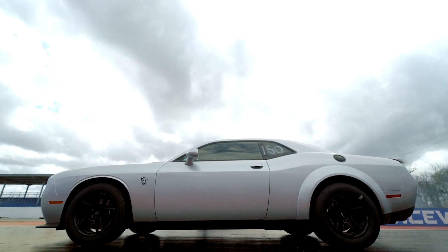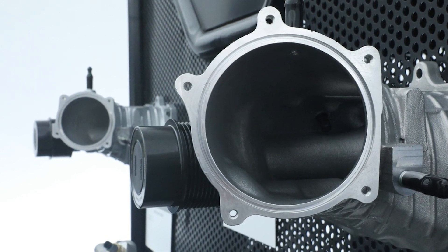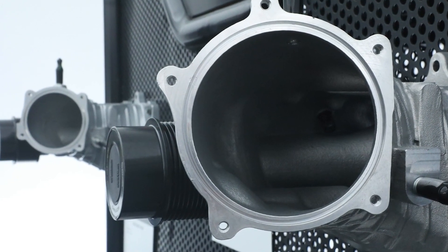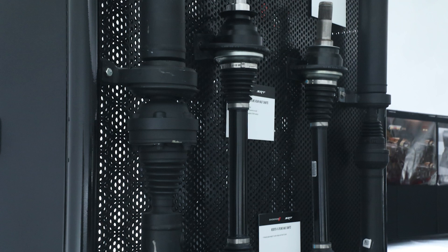To get there, Dodge also upgraded pretty much everything. Every engine component except the camshaft has basically been upgraded. There's a bigger supercharger, new throttle body, new spark plugs, and tougher enhancements to handle all that power. The driveline has been upgraded and toughened as well.